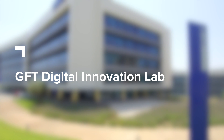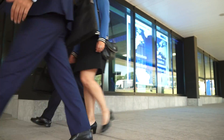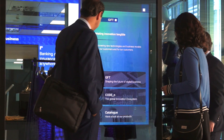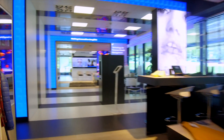Welcome to the GFT Digital Innovation Lab. This is a space that fosters innovation through co-creation methodologies, where we help our customers shape the future of digital business in financial services.